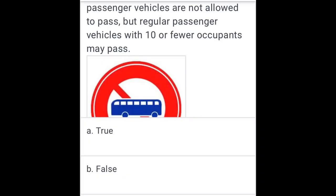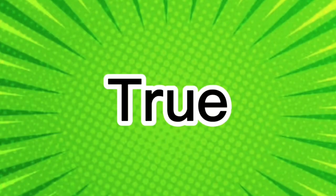Large passenger vehicles are not allowed to pass, but regular passenger vehicles with 10 or fewer occupants may pass. True.